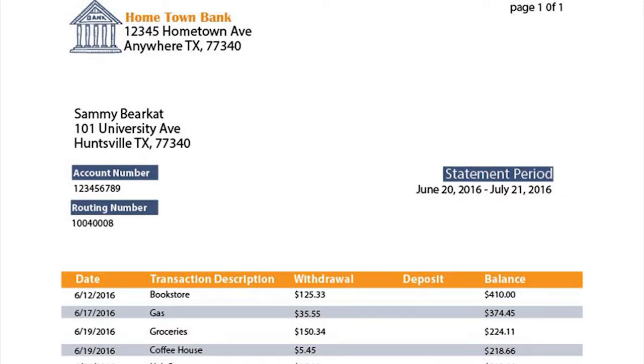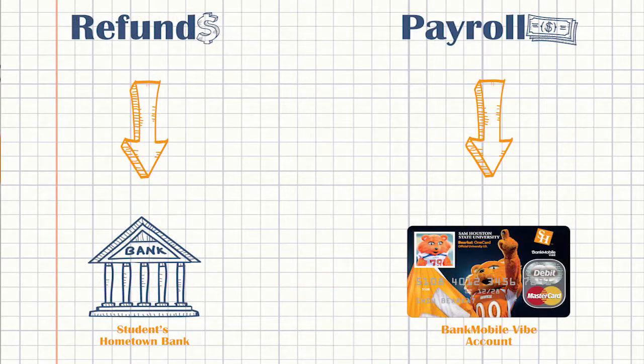Your payroll preference can be different from your refund preference. For example, my refund money is sent to my hometown bank account and I have my payroll funds from the University sent to my Vibe account. This keeps my refund and payroll money in separate accounts. If your employer offers direct deposit, simply provide them with your account number and routing number and your payroll will be deposited into your Bank Mobile Vibe account each payroll period.